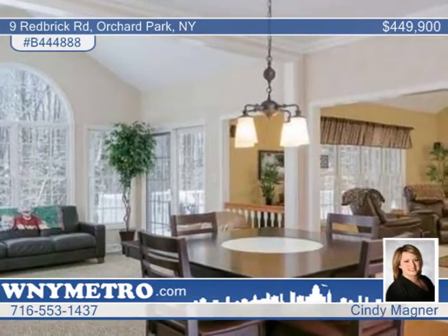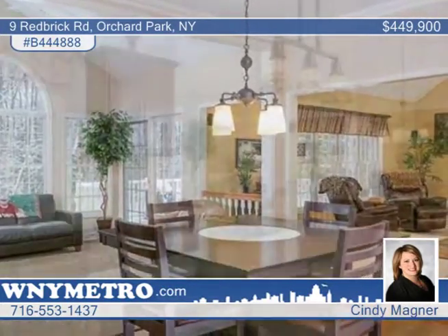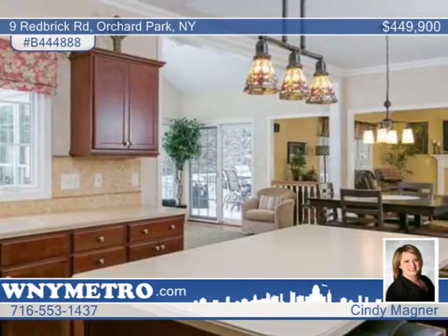The spacious kitchen and open floor plan are perfect for entertaining, with a sliding glass door leading to a spacious deck that overlooks the peaceful yard.